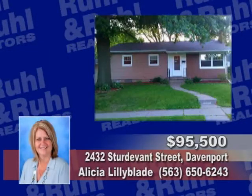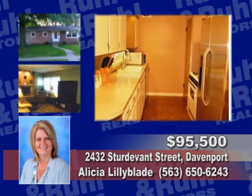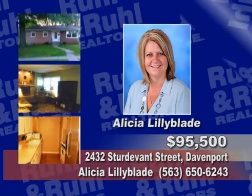Now enjoy these properties for sale. Come see this three bedroom, two bath, one story home that has a newer roof and windows, energy efficient insulation, hardwood floors and all the appliances. Call Alicia Lilyblade.